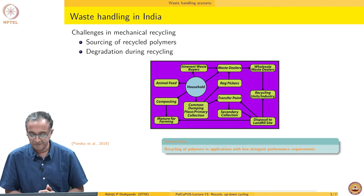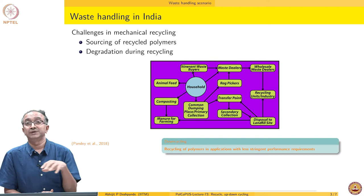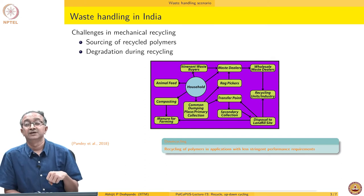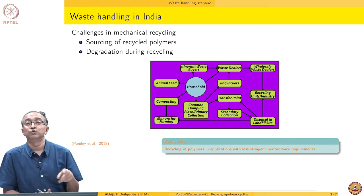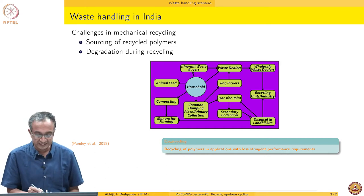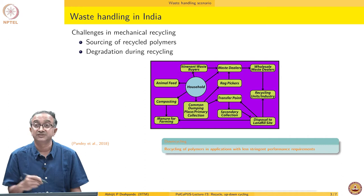You can see it is a complex web of different stakeholders, and polymers get transferred from one to the other. In the process, they may see several different environments, and when they come finally to the recycling unit, the requirements on sorting, separation, cleaning, and consolidation may be much higher than if we could collect the plastic material as-is. We saw an example earlier where closed-loop recycling within the same premises is far more effective compared to open loop, where downcycling generally occurs — recycling polymers into applications with less stringent requirements.